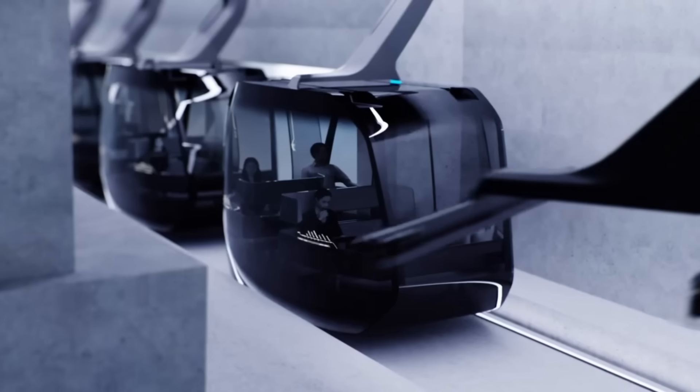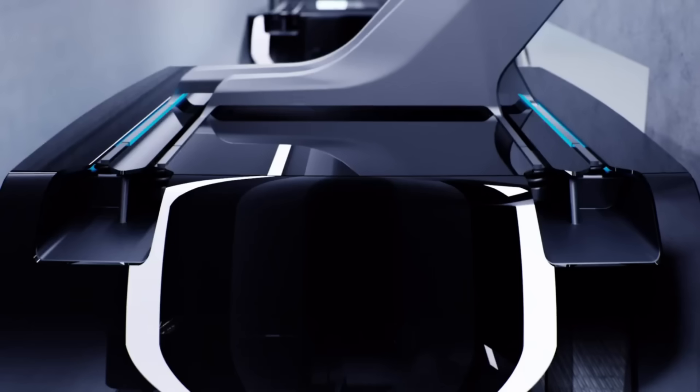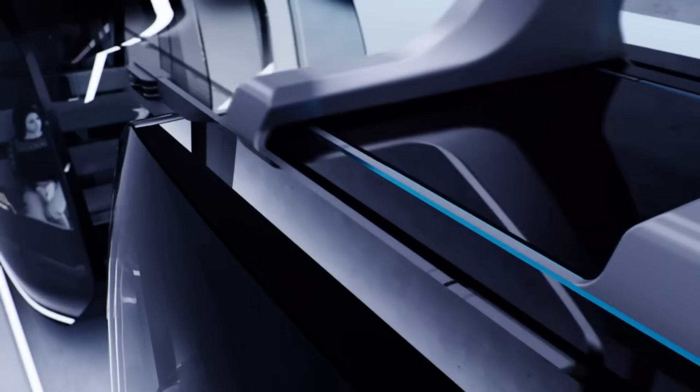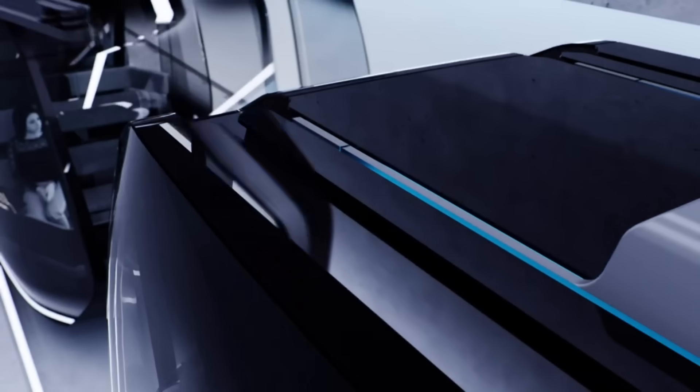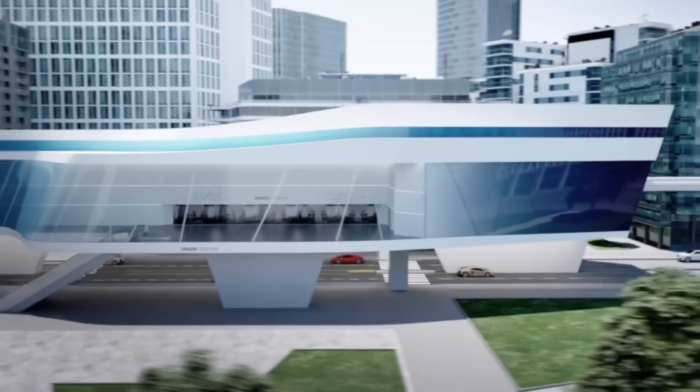Whatever your demand, from ski resorts to urban mobility, amusement parks to material handling, they can design a unique and cutting-edge solution to fulfill it. When it comes to technology, quality, and safety, Dopplemare Garaventa is unrivaled. Their products are trustworthy, effective, and eco-conscious.